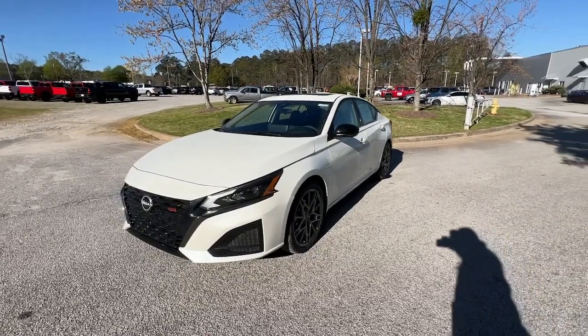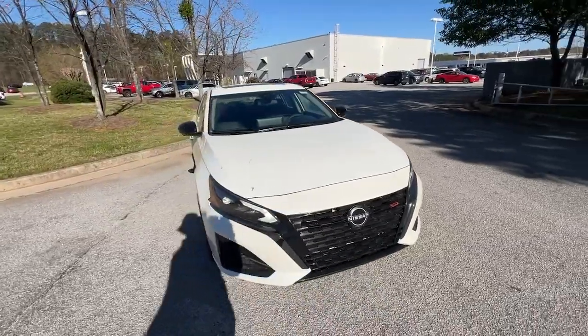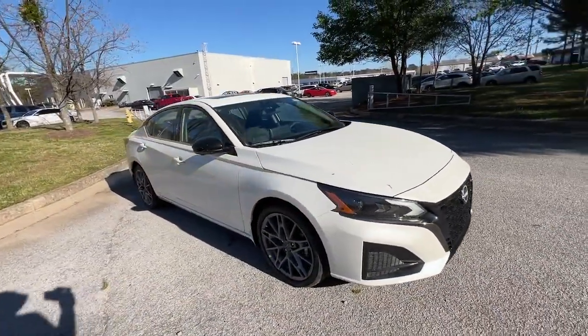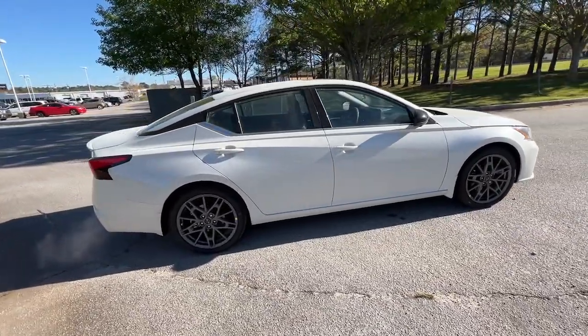This could be the car for you. The 2024 Nissan Altima. Here's a stylish, family-friendly Nissan Altima, the mid-size sedan with available all-wheel drive and standard driver assist safety features.